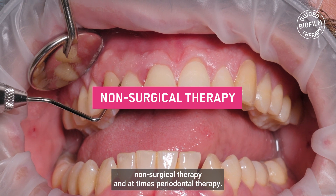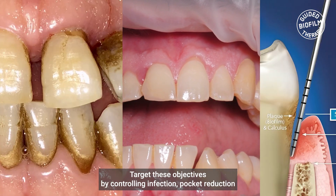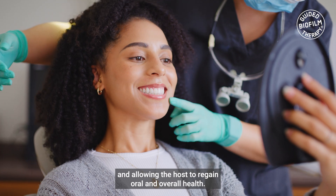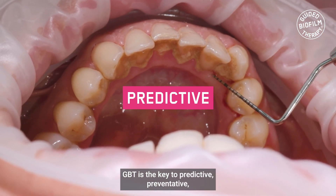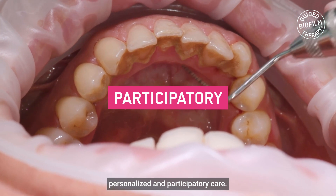Non-surgical therapy and, at times, periodontal therapy target these objectives by controlling infection, pocket reduction, and allowing the host to regain oral and overall health. GPT is the key to predictive, preventative, personalized, and participatory care.